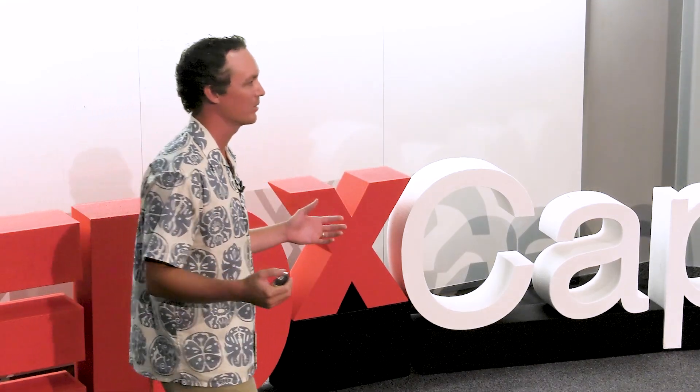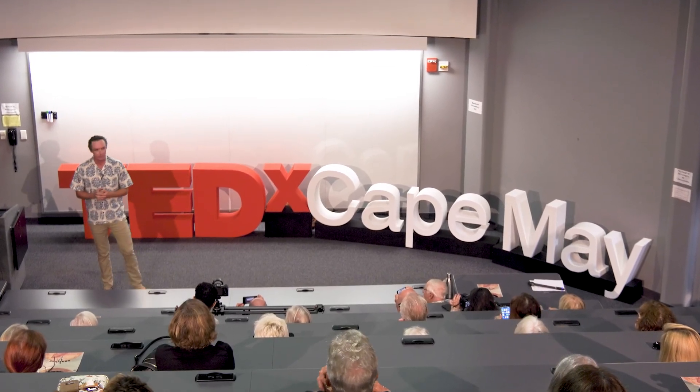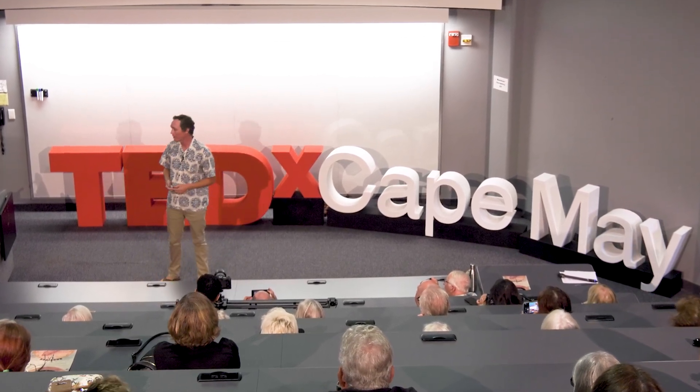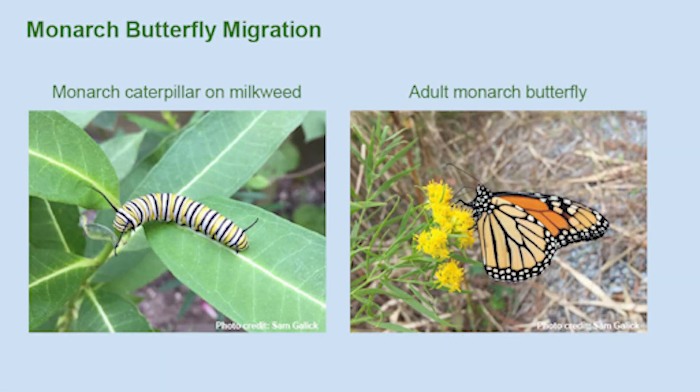The monarch butterfly undergoes an annual migration cycle that spans multiple generations and encompasses all of North America. It starts in the spring and summer in Mexico, and they migrate north throughout the entire continent, all the way up into southern Canada, as far north as the milkweed plant grows. Monarchs and milkweed are connected — female monarchs will only lay their eggs on milkweed plants, and caterpillars will only eat the milkweed leaves, which limits their northern range.